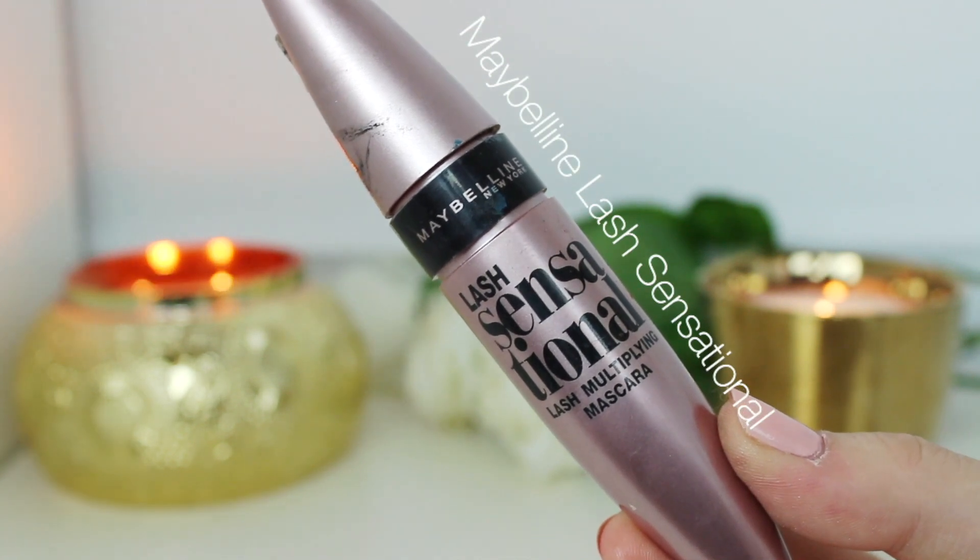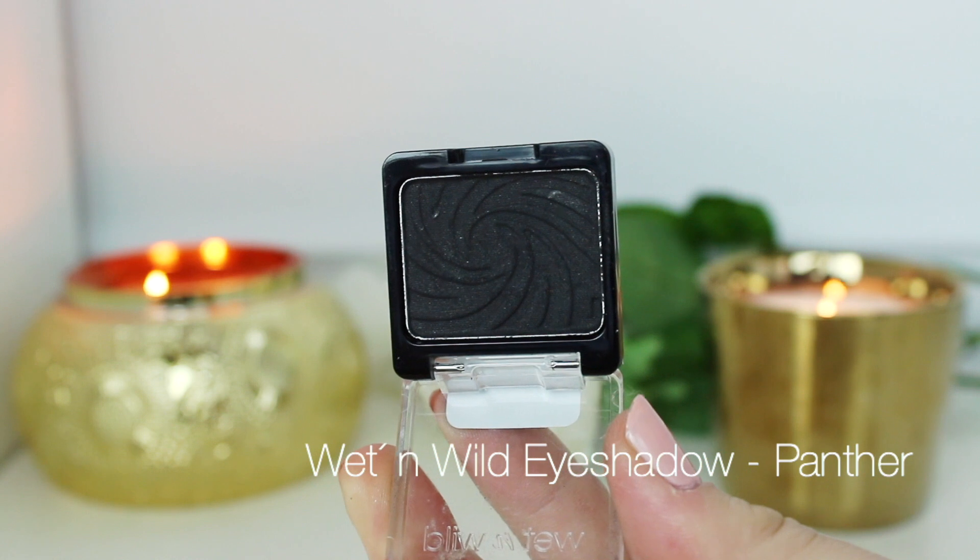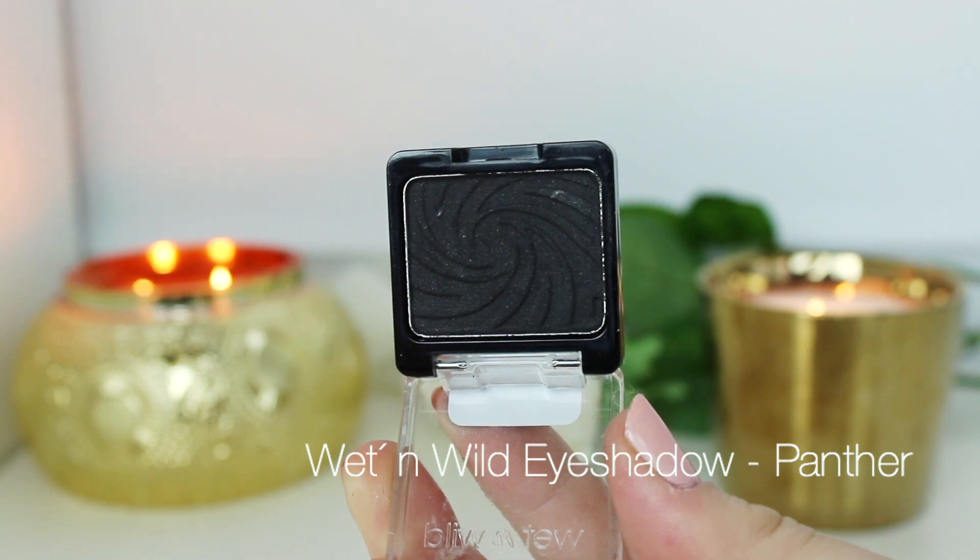The Maybelline mascara is my holy grail — I say it in every video. I used this before I applied lashes, and I used House of Lashes Bedore lashes today. I absolutely love these — they are so pretty and perfect for date night because they are really flirty. Then to cover up the glue, I'm just using a black shadow from Wet n Wild going over where I applied my lashes.